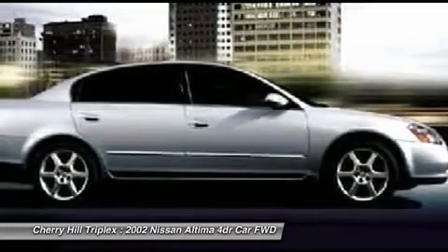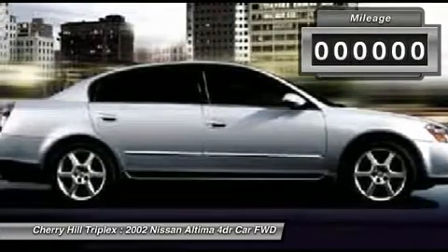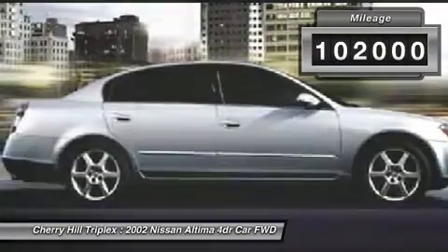You'll see the Nissan Altima is made to drive and built to last. This vehicle has less than 105,000 miles. Here are some of this vehicle's great options.